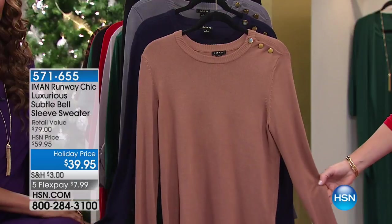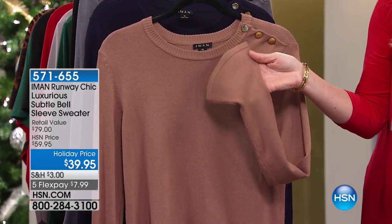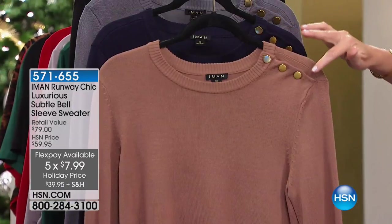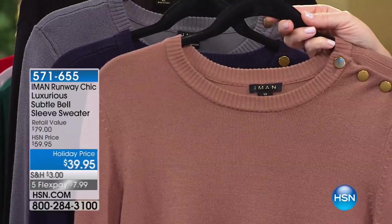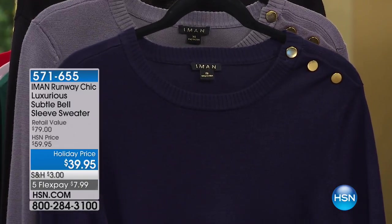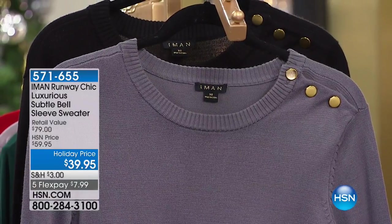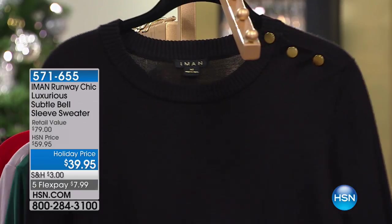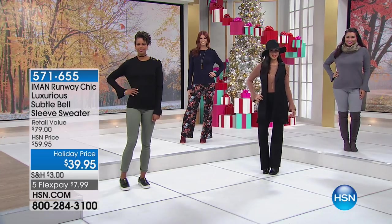Here's the luxurious subtle bell-sleeve sweater — just very daintily done. It's on five credit card payments of $7.99, which is even less than $10. Look at the gold button detail. It's a customer pick. Here it is in charcoal and classic navy. I've seen the biggest design houses do bell sweaters and they're a fortune — this one is $39.95. It's a rayon polyester blend. It's 25 inches in length and $20 off. And you won't believe how soft it is — it's machine wash too.